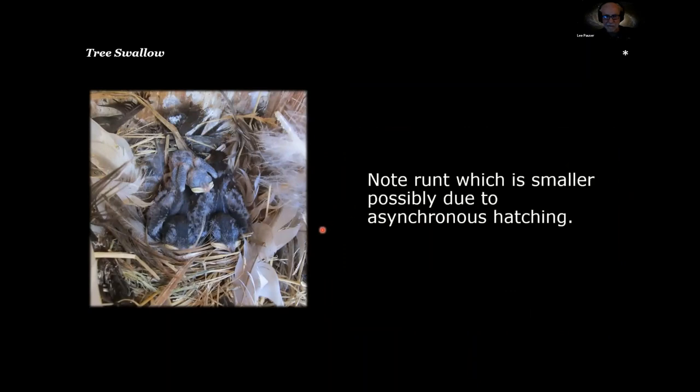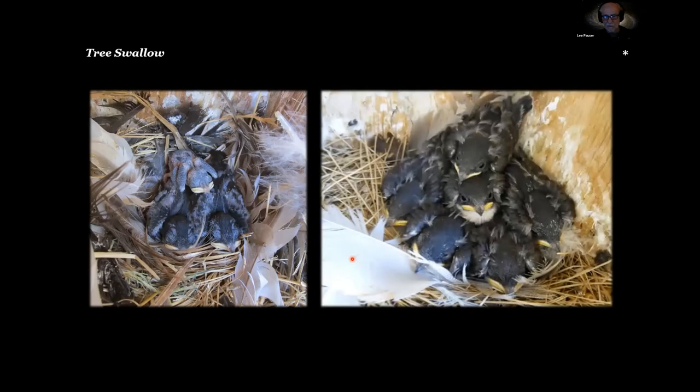On the left, some tree swallow nestlings — one bird is much bigger than another. My first thought was it wasn't getting enough food, but there's also the possibility of asynchronous hatching, meaning this nestling hatched after the others because the female started incubating before her entire clutch was complete. I love this photo of tree swallow nestlings all backed into the corner wanting to get away from me.